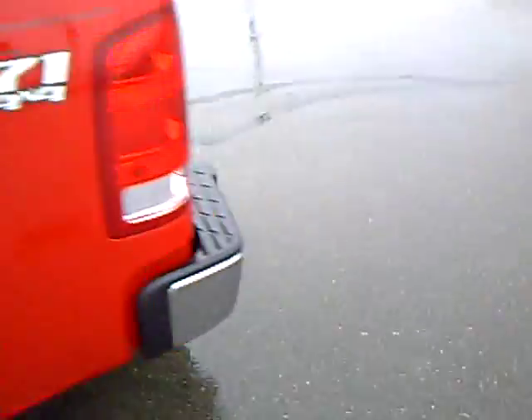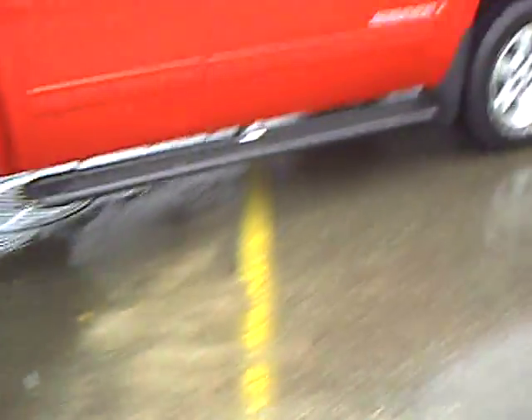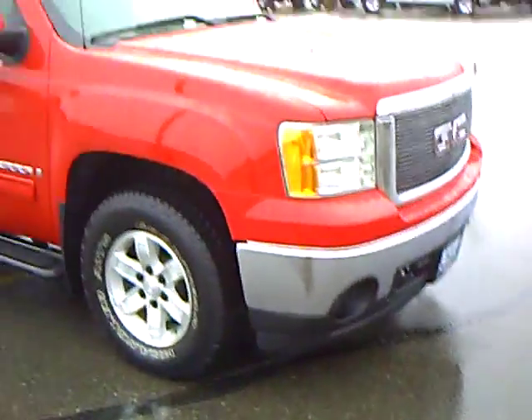The back windows roll all the way down. This is also equipped with a tonneau cover, mud flaps, and a hitch. This has been professionally detailed, cleaned, and is ready to go. It's also got a very sharp billet grill on the front.